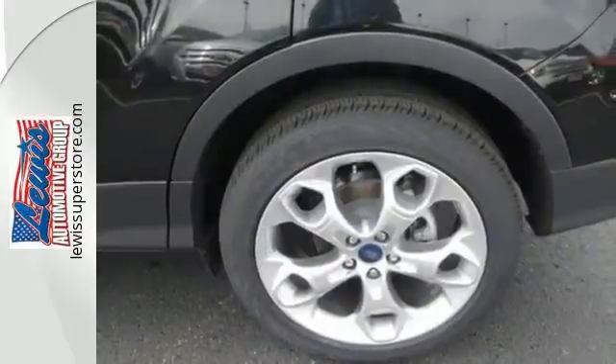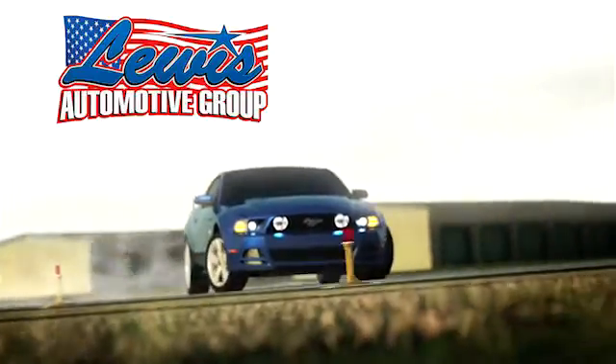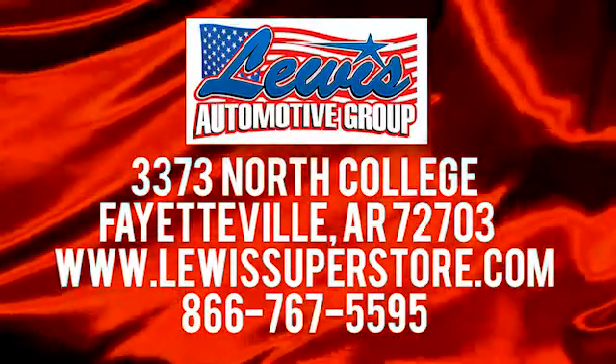Stop in and see this Ford Escape for yourself. At Lewis Automotive Group, our friendly, skilled and knowledgeable staff is here to help you find that new or quality used car you've been searching for. We are conveniently located at 3373 North College in Fayetteville, Arkansas.